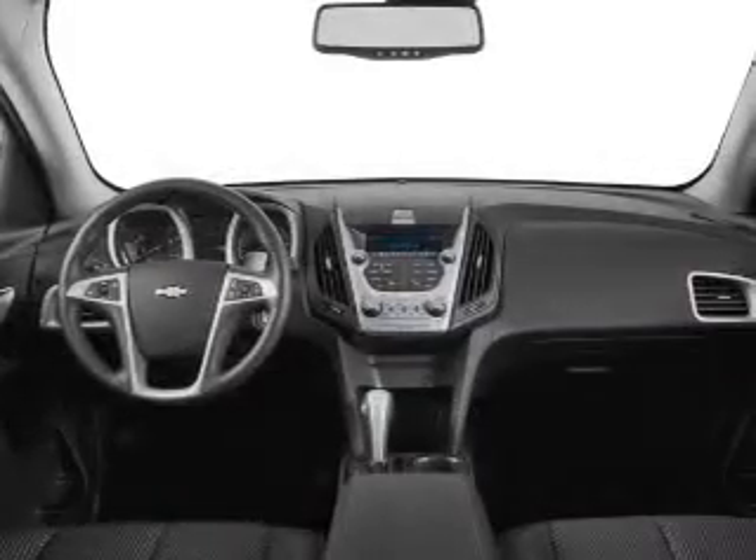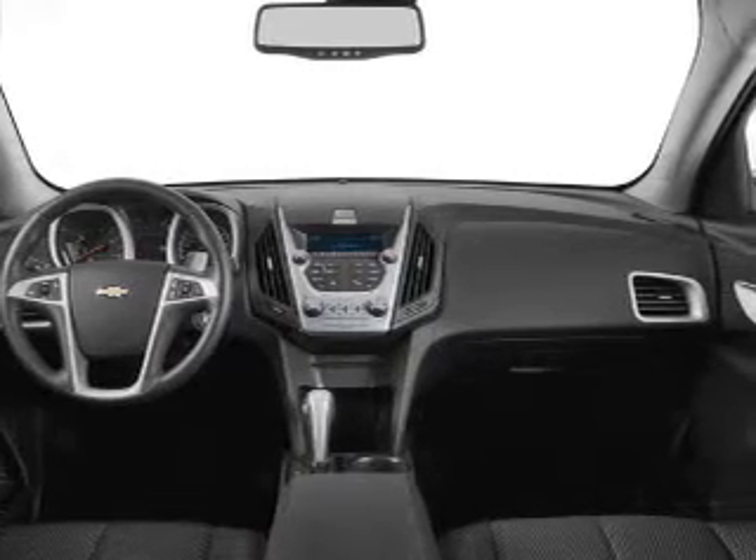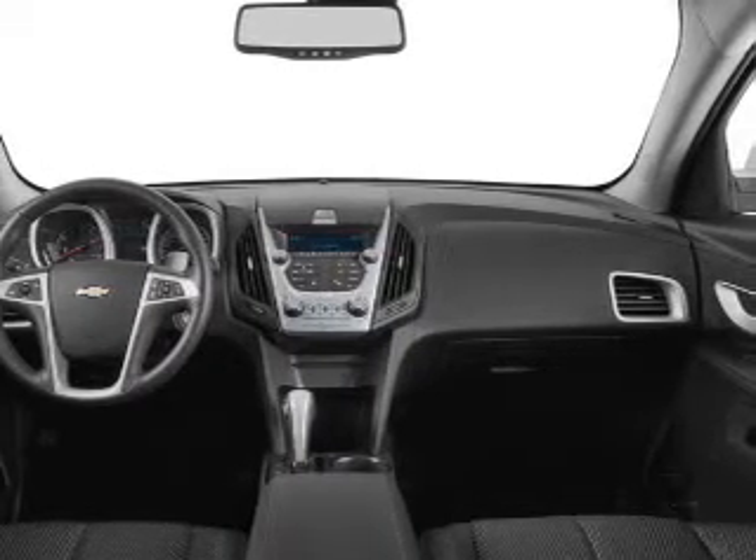Keyless entry, a satellite radio. Our website offers more information on all of our vehicles. Call us today to start test driving.